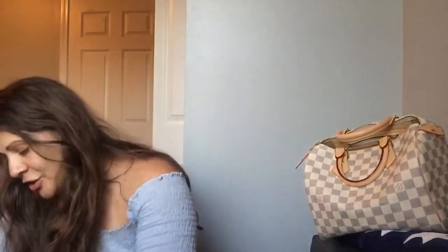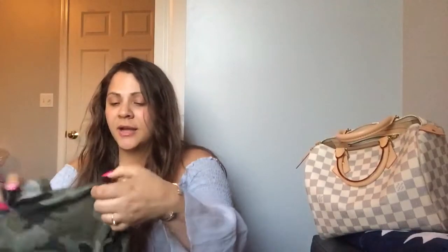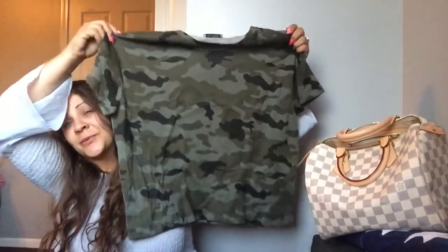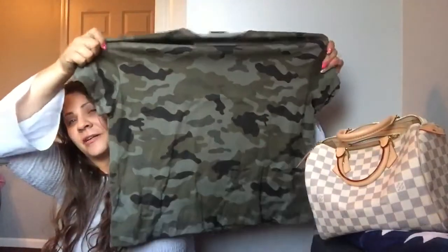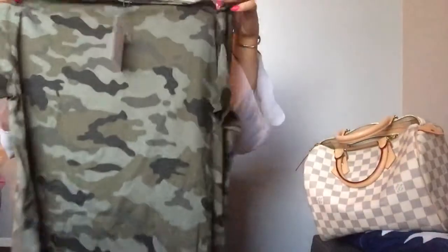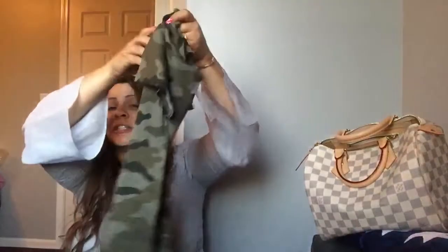I also wanted to share what I bought — I did get this camo piece. I absolutely love it for spring and summer; it's just absolutely gorgeous. You can find good deals at Zara — it can be a little pricey, but you can still find some great deals and cute clothing.